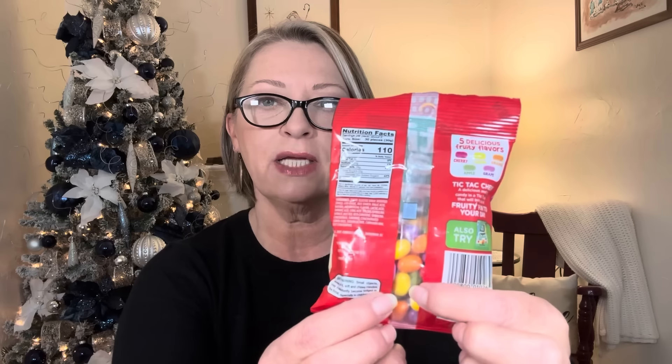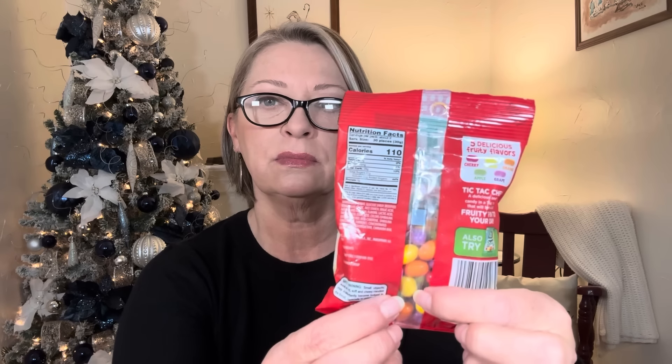You guys were telling me these were out there — I picked up a bag of the sour ones, but I don't like sour candies so they'll get passed along to the kids. You guys told me they had the regular flavors, and apparently this is it — it says new. These are the Tic Tac Fruity Adventure, crunchy outside, chewy inside, 2.8-ounce bag. The flavors are cherry, lemon, orange, apple, and grape — best by January 2026. They're a bigger Tic Tac, and I'm looking forward to giving these a try.